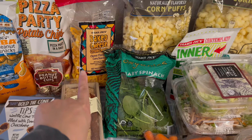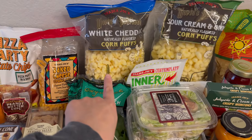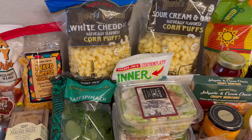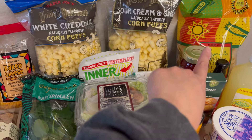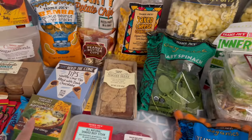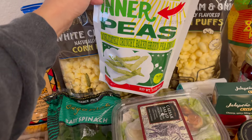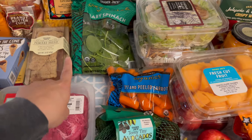For chips, we got the Trader Joe's version of Cheetos — some white cheddar corn puffs and the sour cream and onion cheddar puffs. And it wouldn't be one of my hauls without a bunch of bags of tortilla chips. The tortilla chips are for the spinach and artichoke dip. I also got the Inner Peas green pea snacks for my kids.